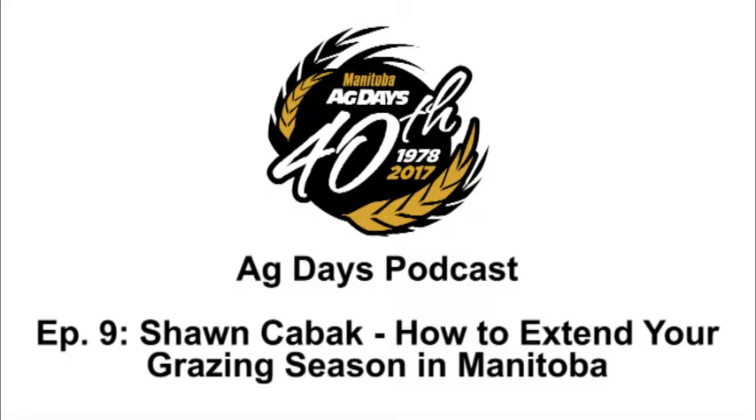Welcome to the Manitoba Ag Days podcast, featuring speakers from our 2017 event. This podcast features Sean Chabick from Manitoba Agriculture, and his talk is called How to Extend Your Grazing Season in Manitoba.